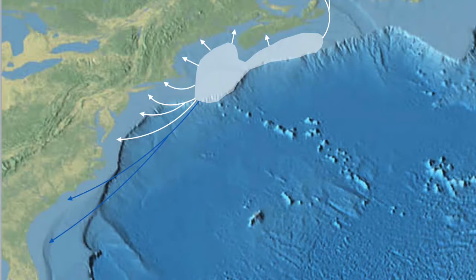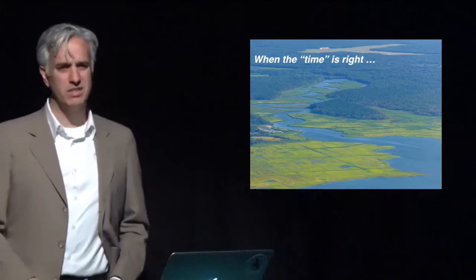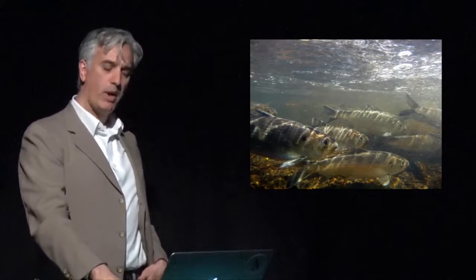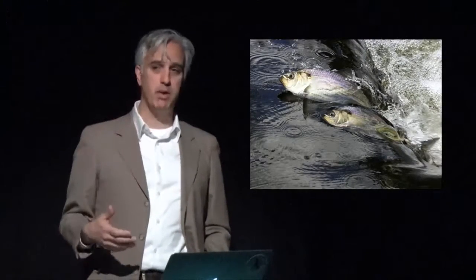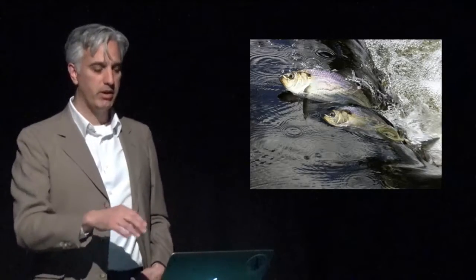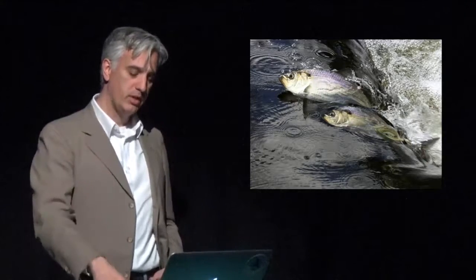Blueback herring range further south than alewives, stretching all the way down to Florida. When the time is right — and it's really about temperature, not the calendar — when the water flowing out of the rivers reaches about 48 degrees, maybe 46 or 49, that triggers their movement upstream. They're quite capable swimmers; they can navigate strong currents and some barriers, but they are not jumpers like salmon.